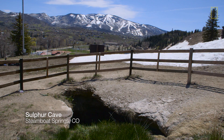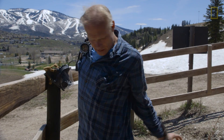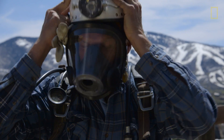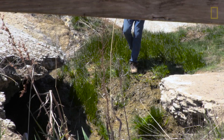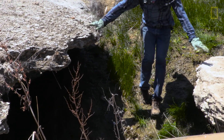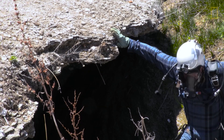Sulphur Cave is full of toxic gases. If you're going into Sulphur Cave, you can't go in there without self-contained breathing apparatus. Just a stinky, muddy, goopy hole in the ground — deadly to humans and most other creatures — and yet it's full of life.